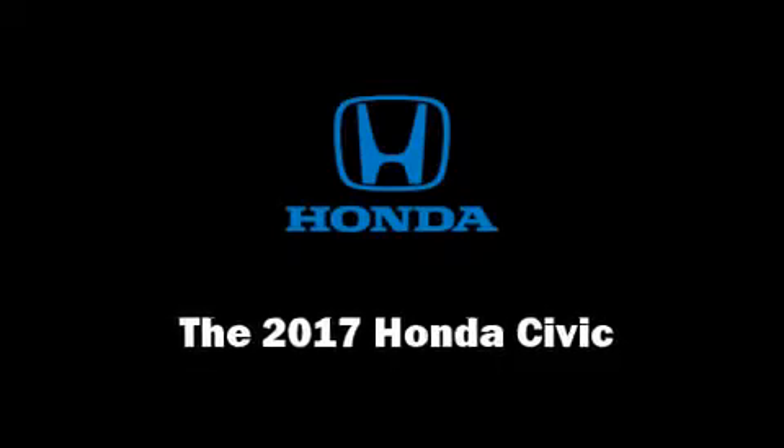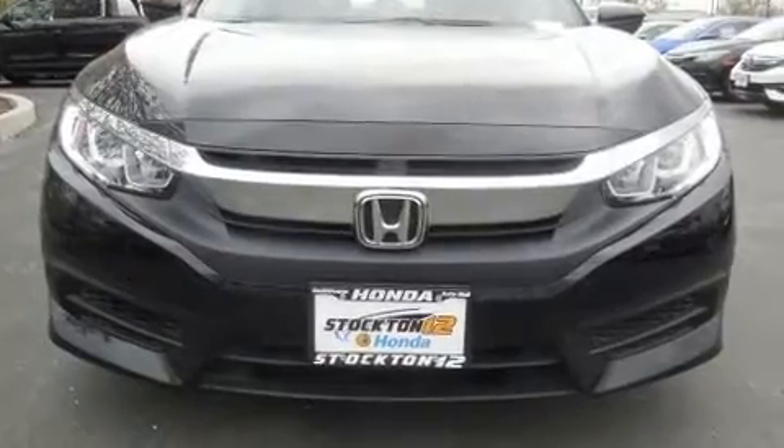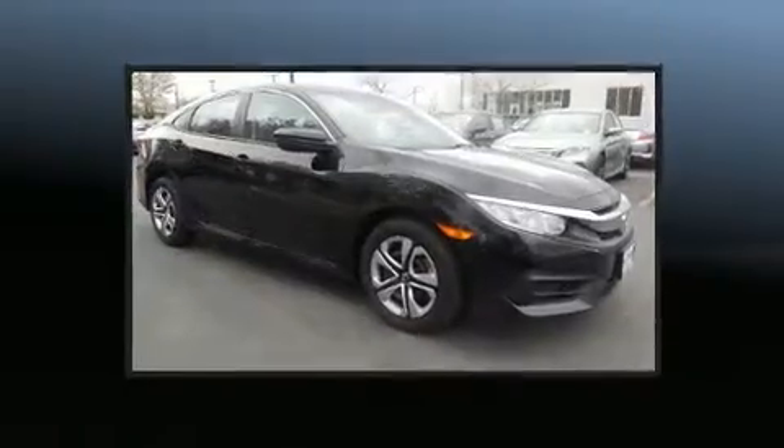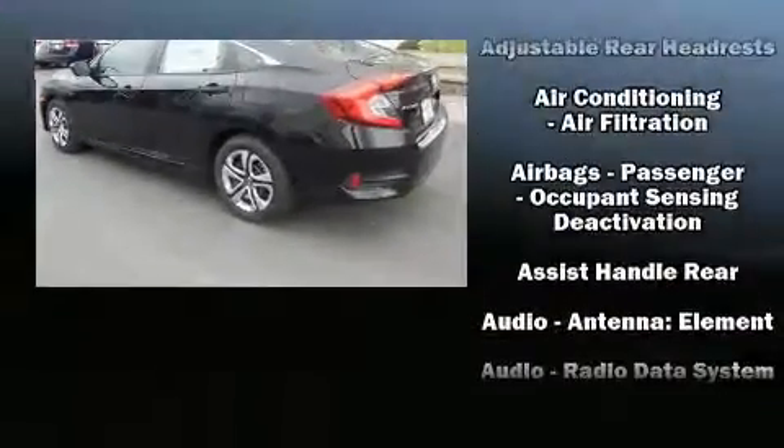Get excited about the 2017 Honda Civic. This four-door, five-passenger sedan will allow you to take command of the road with confidence. It features a front-wheel drive platform, an automatic transmission, and a two-liter four-cylinder engine.